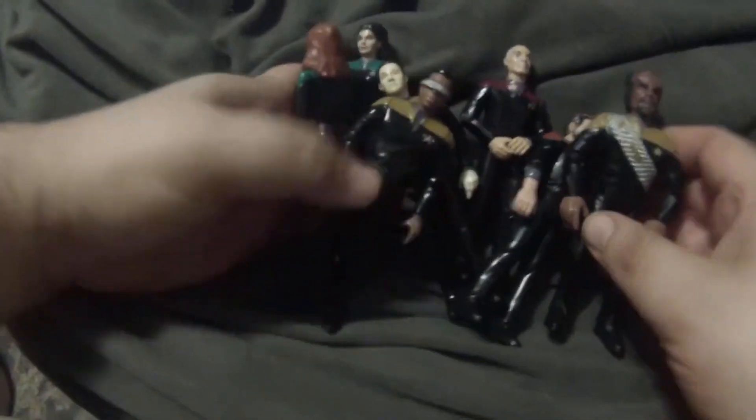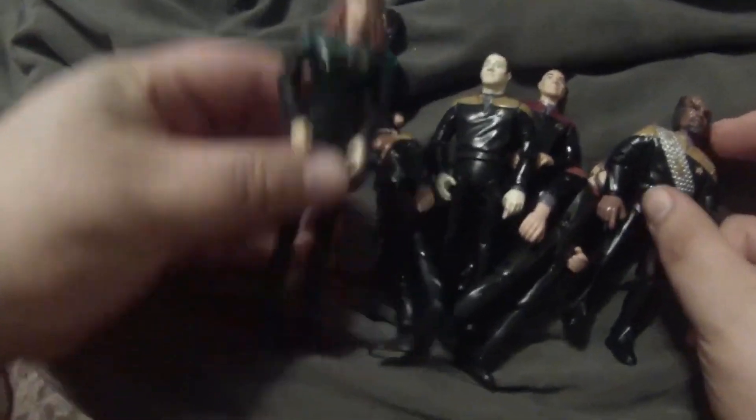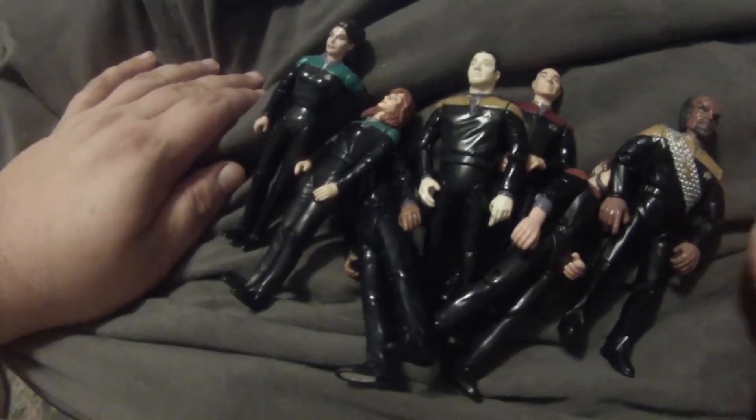And that's the crew from Star Trek Generations wearing the Voyager/DS9-styled shoulder-colored uniforms. Thank you for joining me this time and I hope to see you next time.